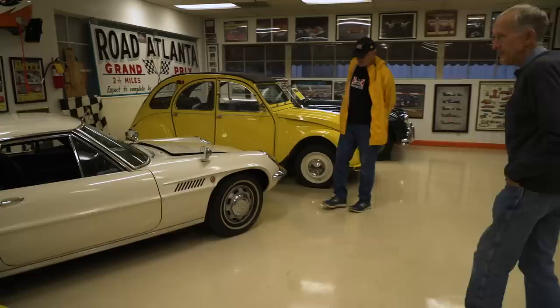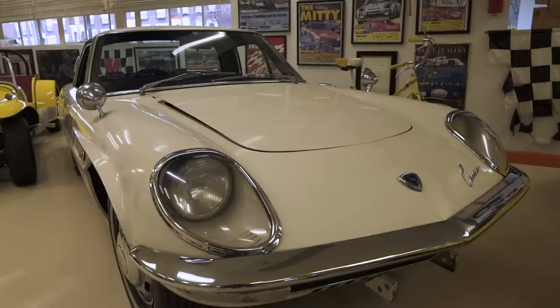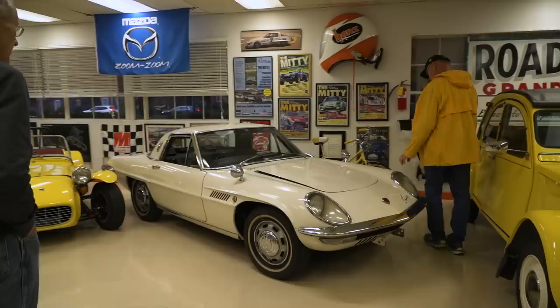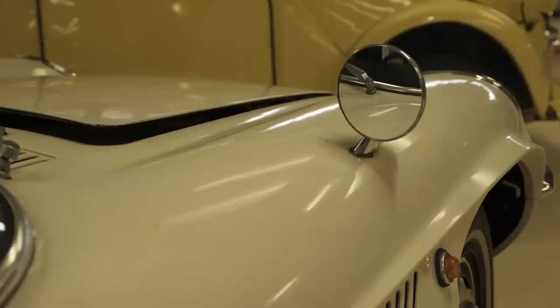This is a 67 Cosmo. It has their first rotary engine and was never sold in this country by the factory. It's just amazing that a Japanese car in the mid-60s looks like this. This is not restored? No, this was a street car. That's a metal body? Yeah. So this was well before Mazda made an entry in the United States. They didn't come in until 69.